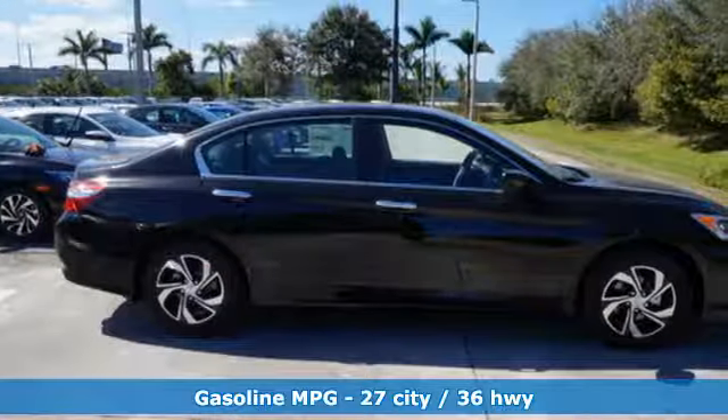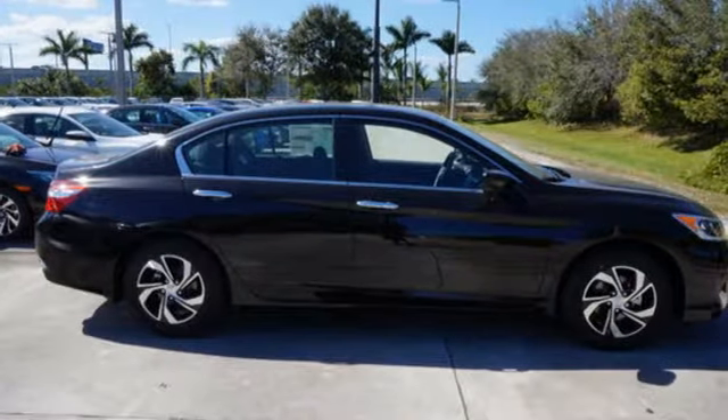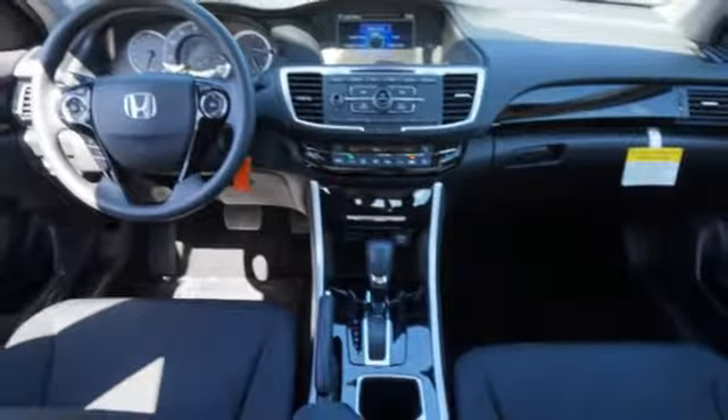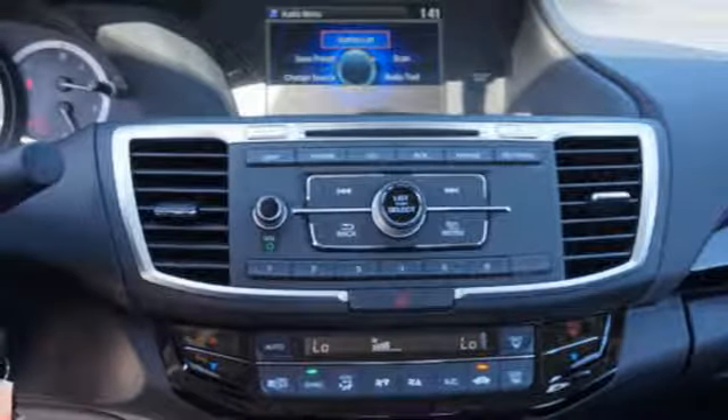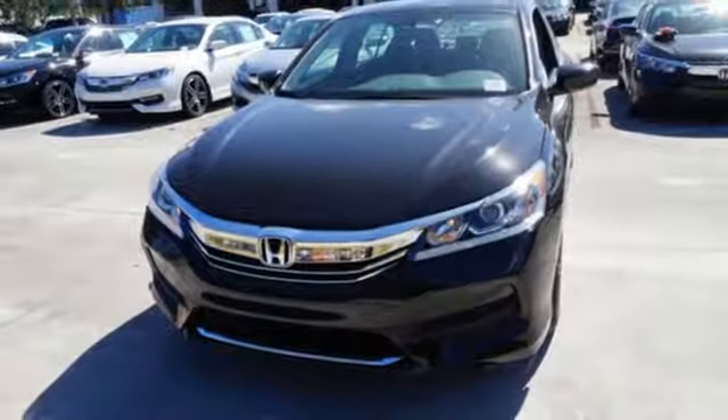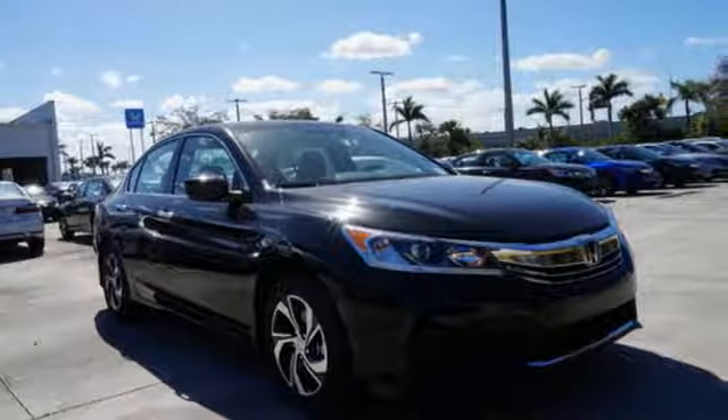Safety is assured with the multi-angle rear-view camera with dynamic guidelines, vehicle stability assist with traction control and hill start assist. And for better economy, this Accord is also equipped with an efficient eco-assist system. Surprising luxury and sensibility for every day.